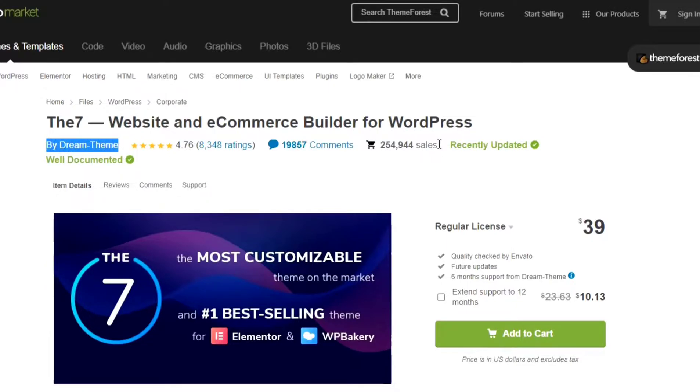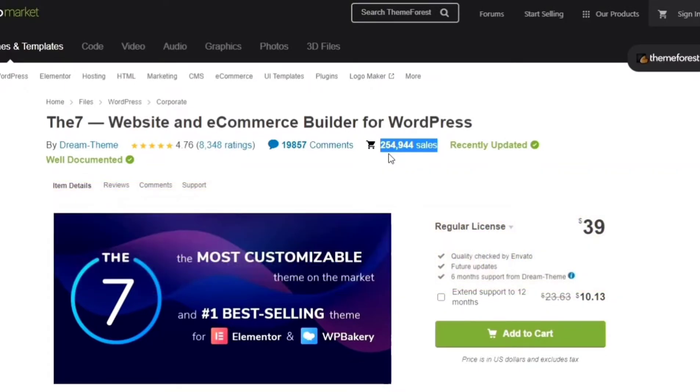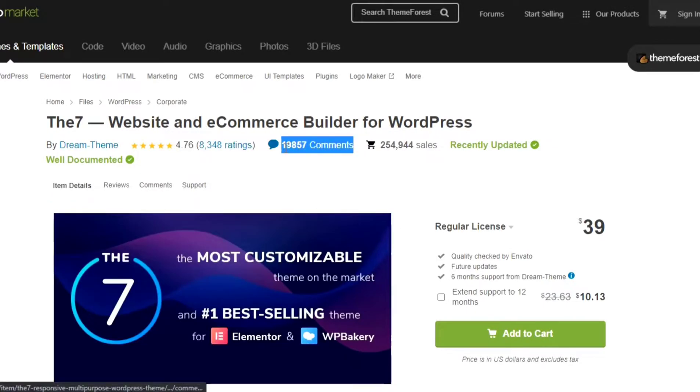It has been sold 254,944 units till today, the 23rd of February 2022, and it's increasing its selling count every day. According to our survey, The 7 WordPress theme sells more than 100 plus separate units every day. It has got 4.76 ratings out of 5 according to 8,348 reviews, and it has 19,857 comments on ThemeForest and 98% of them are very positive.